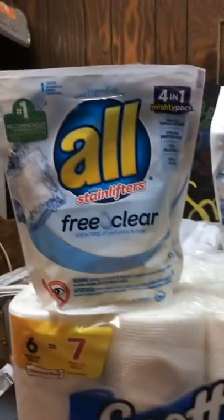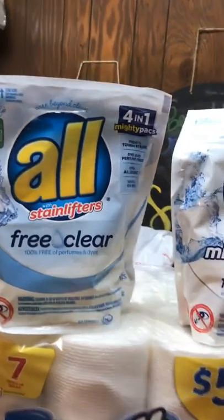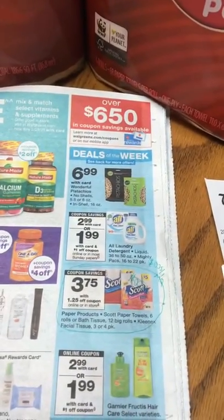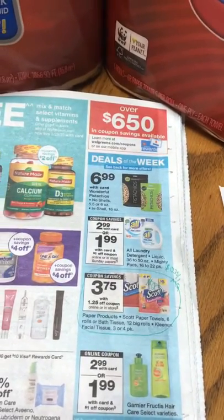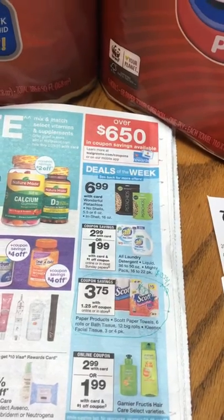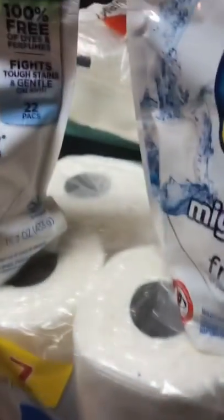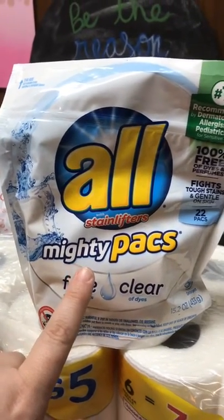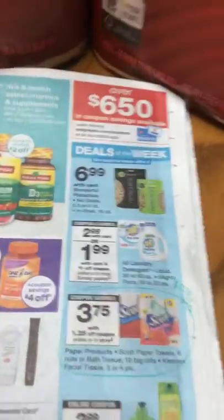And then the All Laundry Packs — this is a 19-count pack. These are on sale for $2.99 this week. And then we had $2 off of one coupons for the Mighty Packs. This is the same product, just different packaging. But it was $2 off one, any Mighty Packs, so it made those $0.99 each.